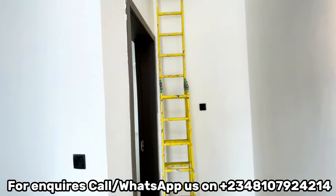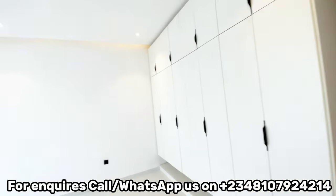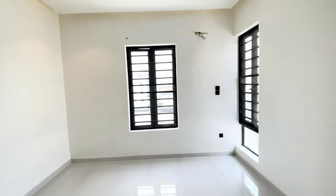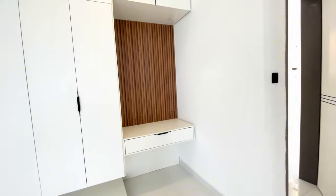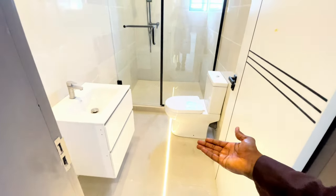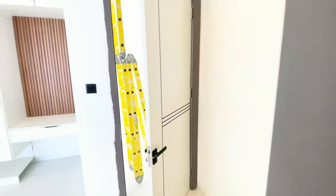Coming to this side of the house, we have room five — which is the second biggest room. This wall accommodates the wardrobe. We have the fifth room, which some call the madame's room. Madame can do her makeup here. And here is the full bathroom for madame. We have LED lights here, the basin, the toilet, and the walk-in shower. The water heater and these beautiful tiles were used on the wall.